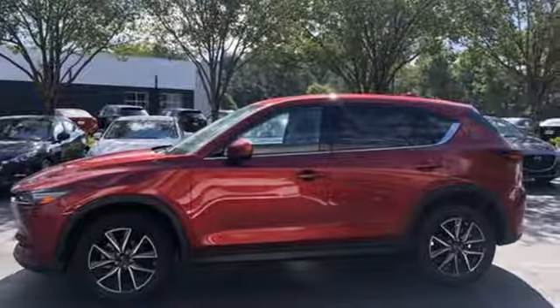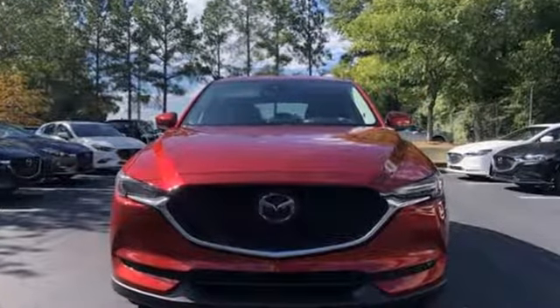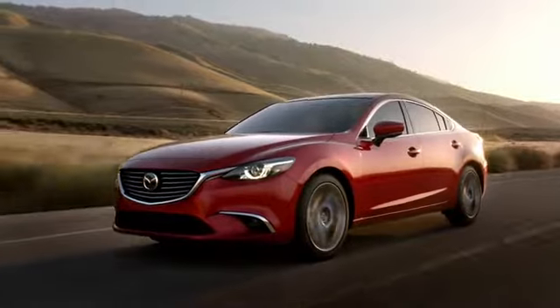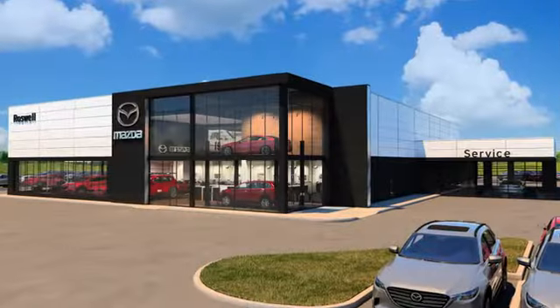For all the things that drive you, there's Mazda. The time is now. See it for yourself today. For your cure for the common commute, visit today.